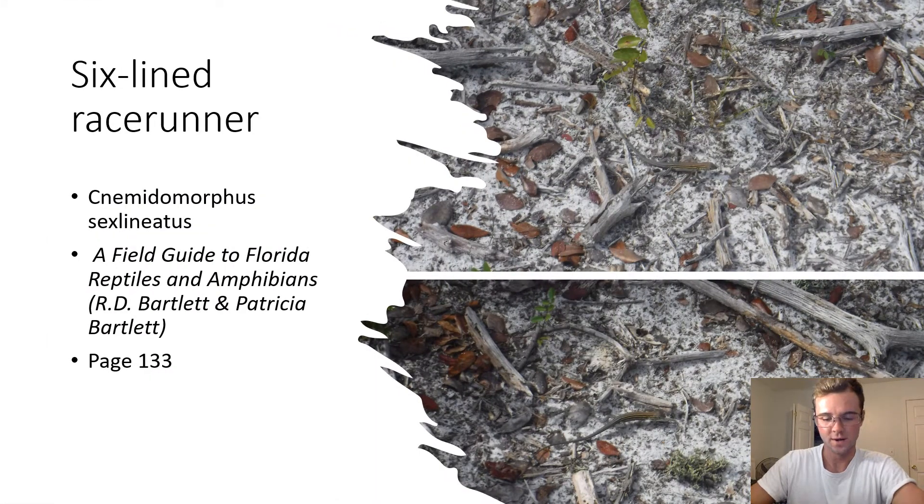Six-lined Racerunner. Aspidoscelis sexlineatus. This lizard can be confused with a blue-tongued skink due to its blue tail in juvenile stages, but the six-lined racerunner is much smaller and has six stripes on its dorsal side. This lizard is very active in hot weather but goes underground when it's cold or dark.